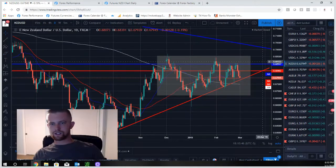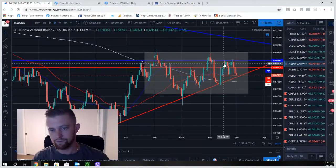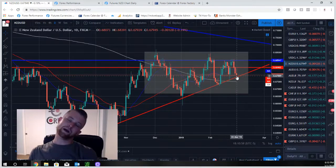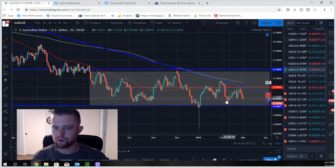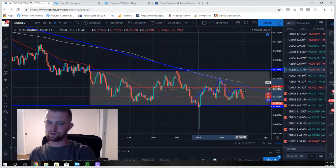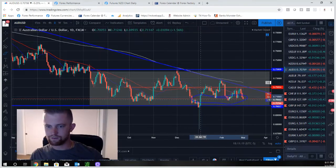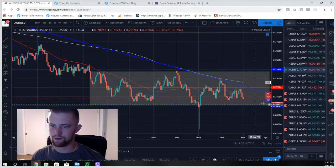NZD/USD is still in this gray box — until it's out of the box, I'm not looking for anything. It double-topped off a weekly level, sold off, hit a trend line and the 50-day moving average, and might bounce. We're in this range until price comes out of it. We're also coming up to a strong support zone here. Additionally, there's a head and shoulders pattern forming — if we take that flash crash out of it, this could be our neckline. I'd like to see that weekly level below break as well before taking action.